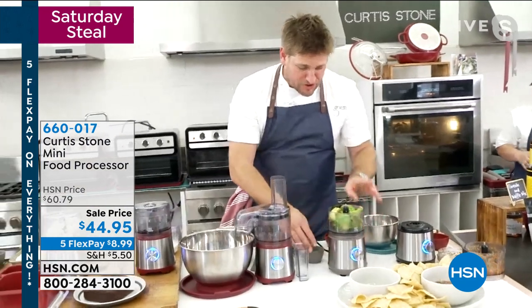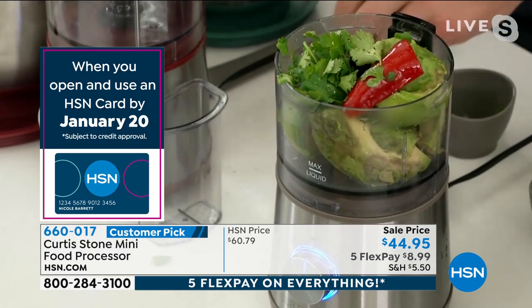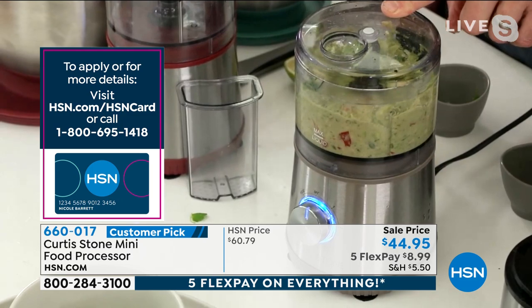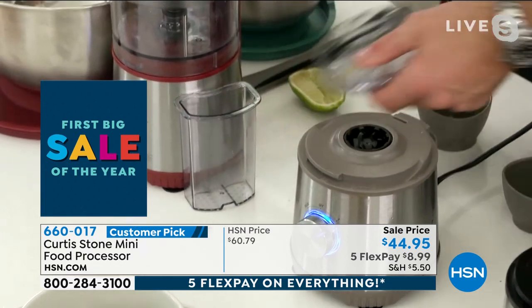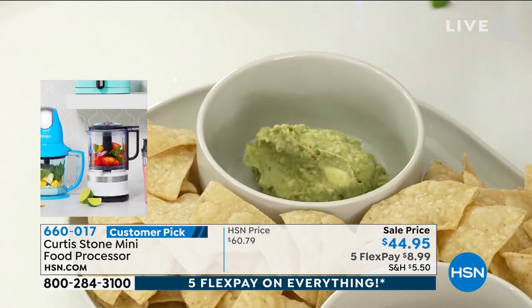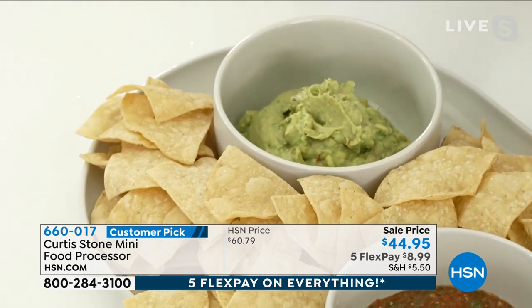Guacamole — of course you need that for chips too. I've thrown in some avocado, a chili, some cilantro, a little bit of lime juice, salt and pepper. You give it a real quick pulse. If you like your guacamole chunky, stop — it literally takes two seconds. If you want it more smooth, give it another second or two. When you get a product that works so brilliantly well, you think to yourself: why have I been struggling with that big old food processor for so long? The blade just lifts out very simply and easily, and the whole thing goes in the dishwasher. You've made chips and salsa in minutes.